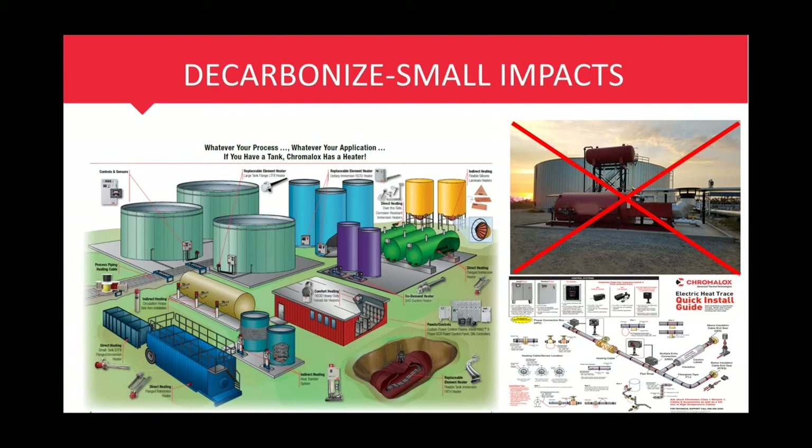Chromalox has an excellent product offering for tank heating. All facilities require some type of storage for liquids and gases which require thermal temperature management when being transported and stored. These are great applications to decarbonize and make small impacts. If you own or operate several facilities, the small impacts can add up when talking about greenhouse gas emission reductions. Decentralizing from larger fossil fuel-fired heaters to point-of-use tank or pipe heating will be more efficient and save costs while reducing greenhouse gas emissions.